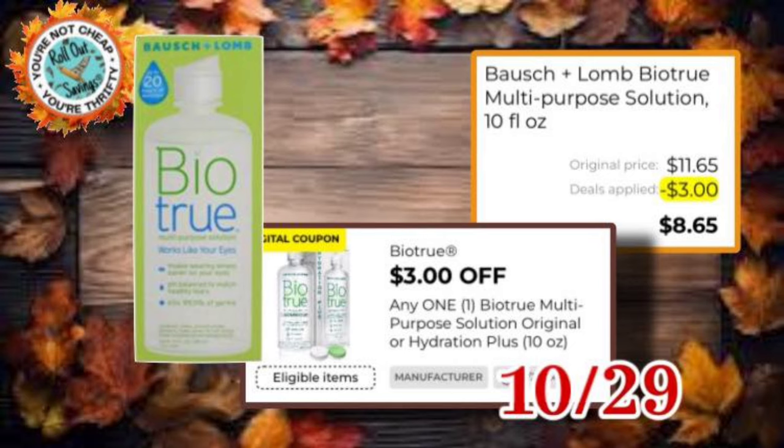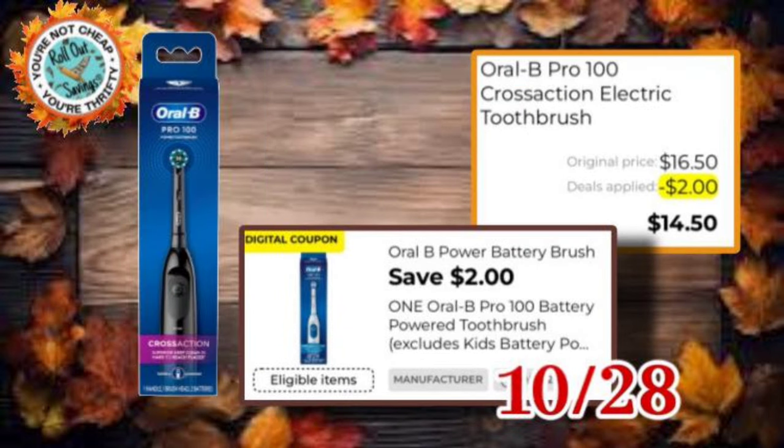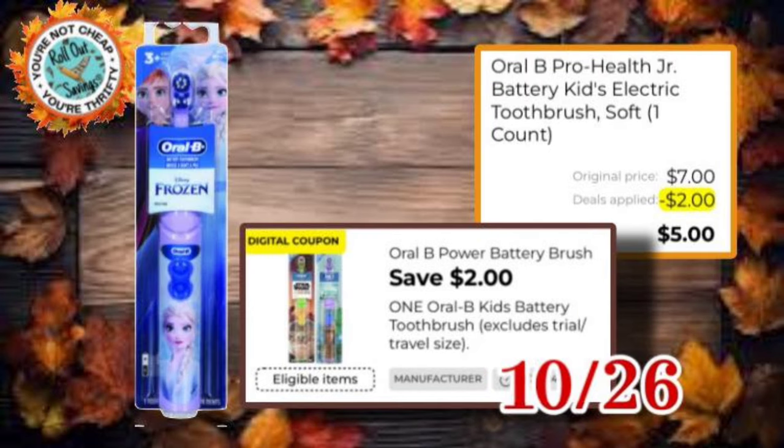We have BioTru, which is $3 off one coupon, making it $8.65. We have $2 off one Oral-B Pro battery toothbrush, making it $14.50. We also have $2 off one again — you could get the Kids toothbrush for just $5.00.